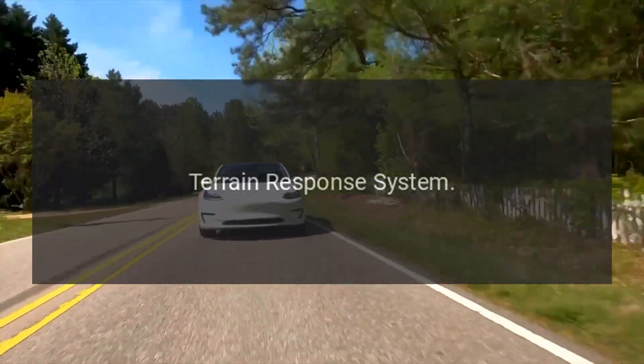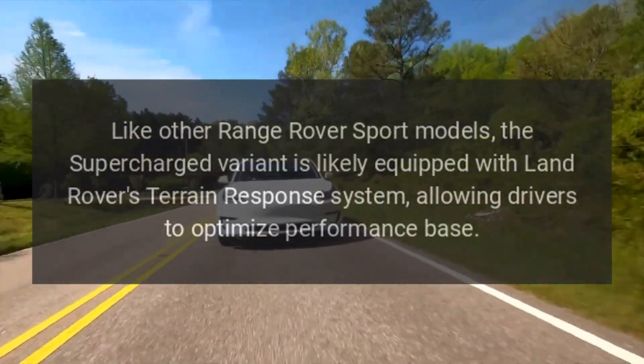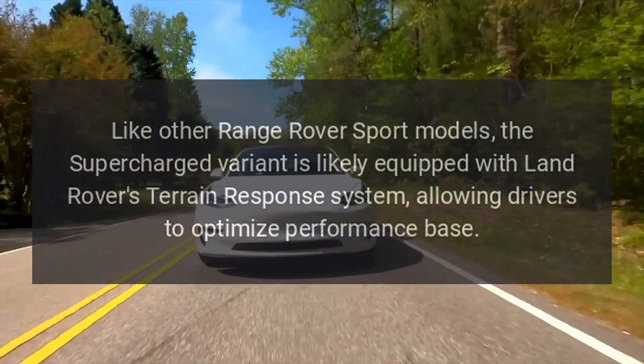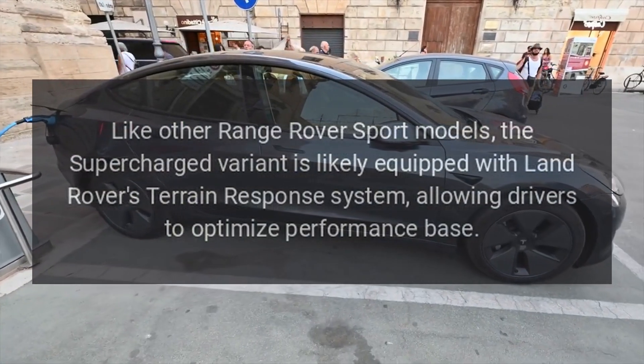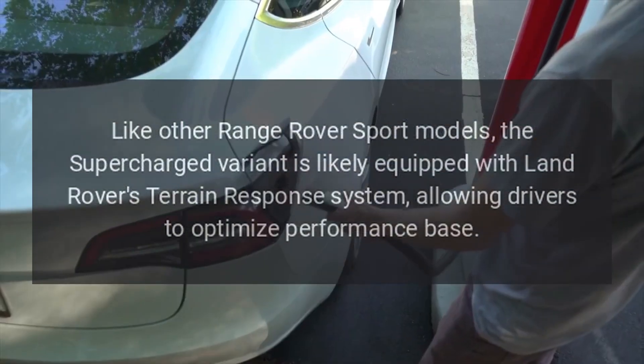Terrain Response System: Like other Range Rover Sport models, the Supercharged variant is likely equipped with Land Rover's Terrain Response System, allowing drivers to optimize performance based on driving conditions.